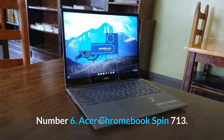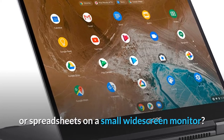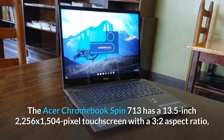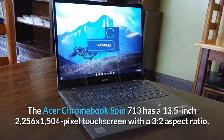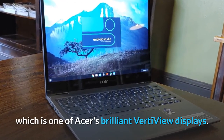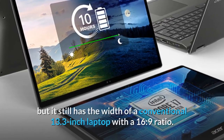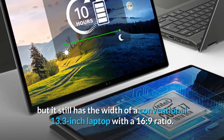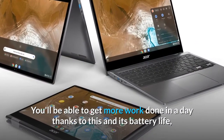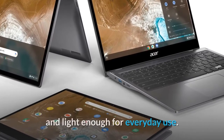Number 6: Acer Chromebook Spin 713. Are you fed up with attempting to work on documents or spreadsheets on a small widescreen monitor? The Acer Chromebook Spin 713 has a 13.5-inch 2256x1504 pixel touchscreen with a 3:2 aspect ratio, one of Acer's VerdeView displays. It gives you extra vertical workspace, but it still has the width of a conventional 13.3-inch laptop with a 16:9 ratio. Battery life lasted nearly 13 hours in our tests, yet it's still small and light enough for everyday use.